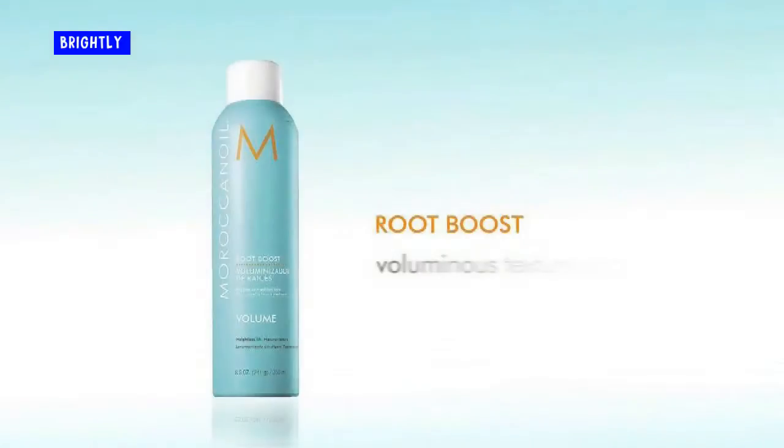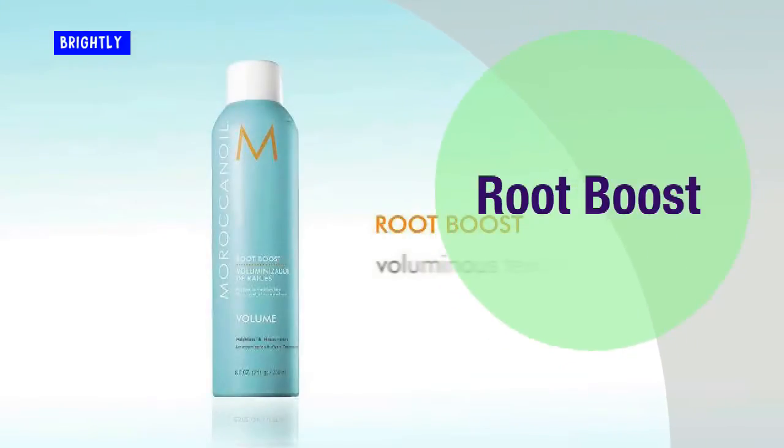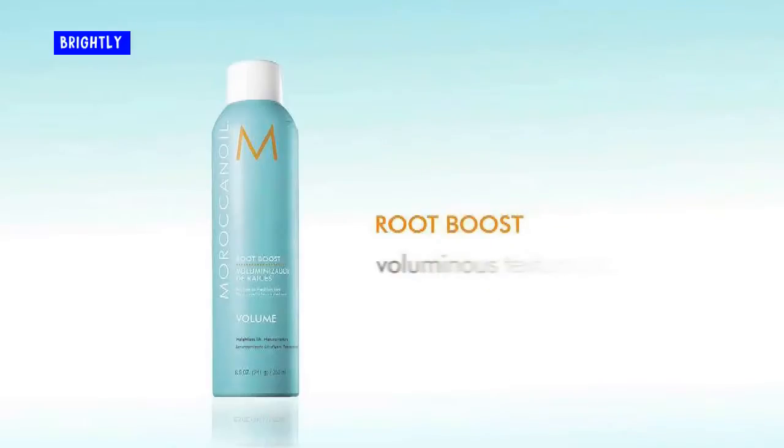Root boost. After washing my hair, my roots need a lift. I always add the red can thickening lotion 06 to my roots and blow dry upside down. It gives my hair the body I need. There are a lot of different root boosting products, but I like this one the best.